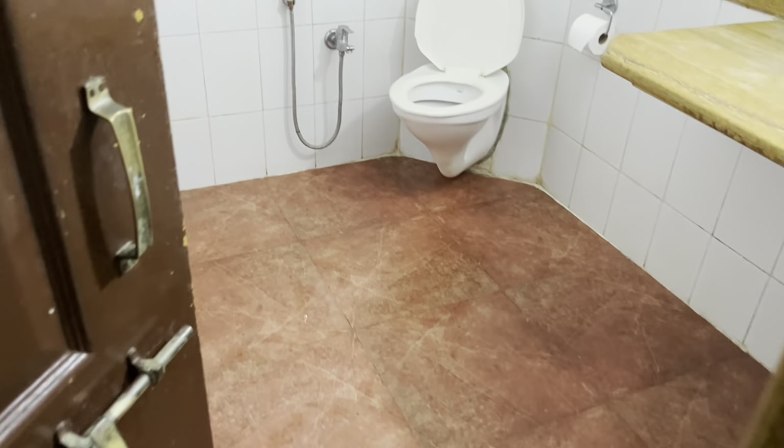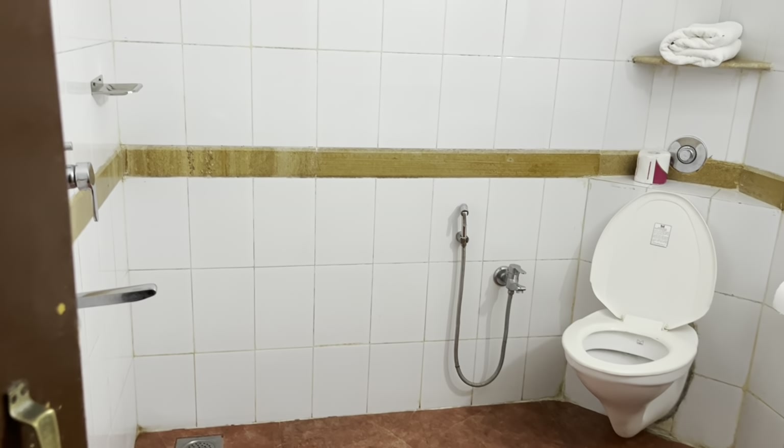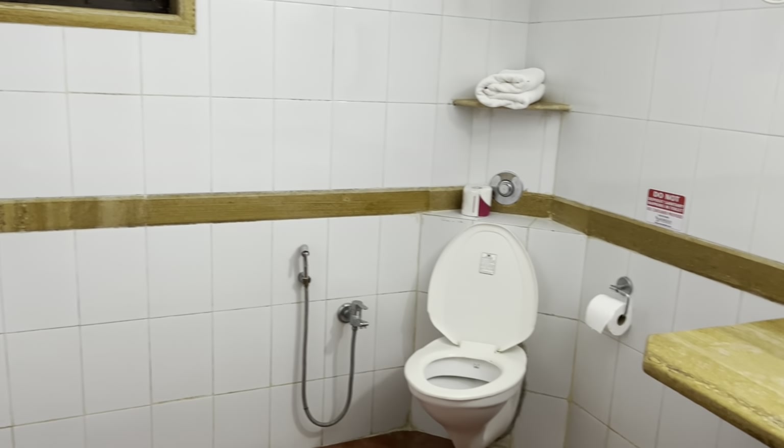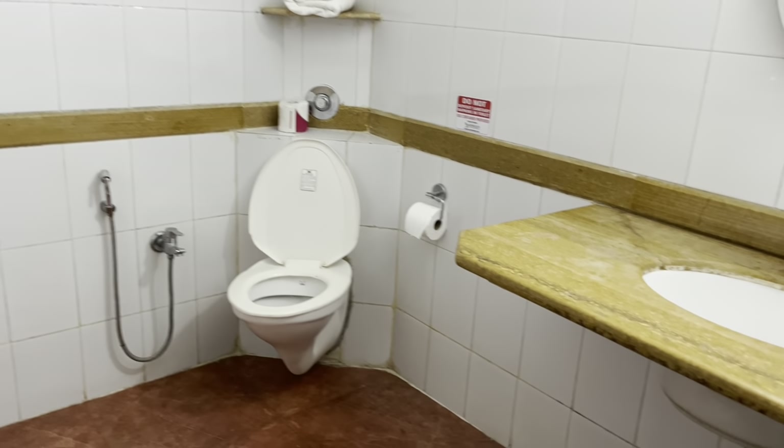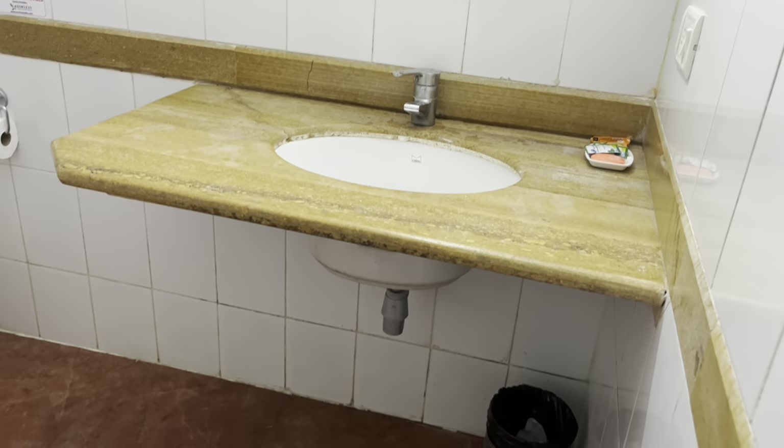Now I will show you the washroom. It is all basic — nothing very fancy — but the washroom is very spacious. There are tissues and towels provided. So it takes care of everything. It is a very simple and affordable, budget-friendly family resort.